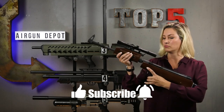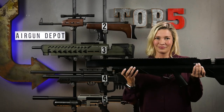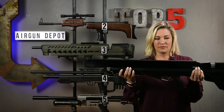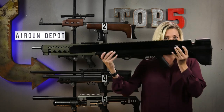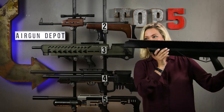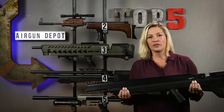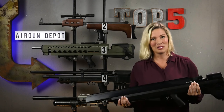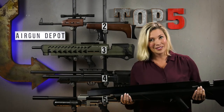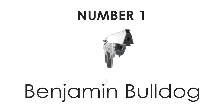And our number one: the Benjamin Bulldog 357. If the Kralpenscher Armor was out of Predator, this would be out of Starship Troopers. I really don't know where to even start with this gun — it's got a Picatinny rail for days. It's powerful and it's accurate, but it's definitely one that you'd swipe left on if it ever said you were a match. If there was ever a gun that you wanted to shoot in the dark, it would be the Bulldog. Ladies and gentlemen, your ugliest number one.